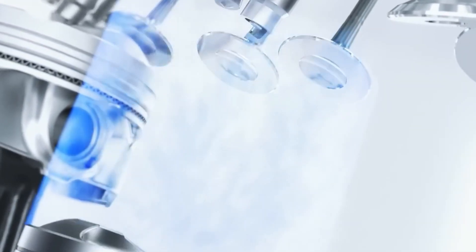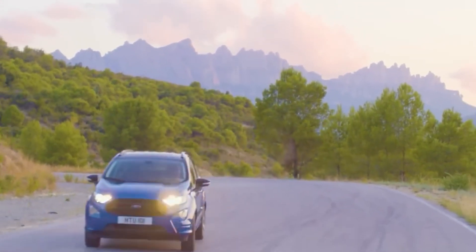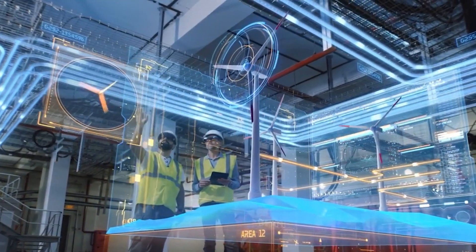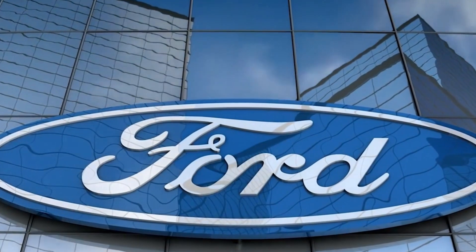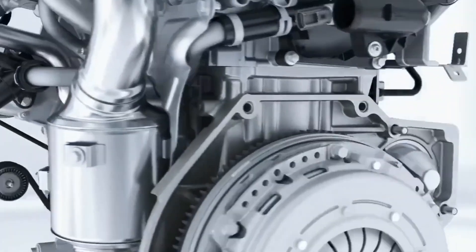The F-150 Lightning, Ford's electric pickup, is a game-changer. Within a week of its release, Ford received 70,000 reservations, showing strong consumer interest in electric vehicles. Most buyers opted for premium features, highlighting the demand for advanced technology.